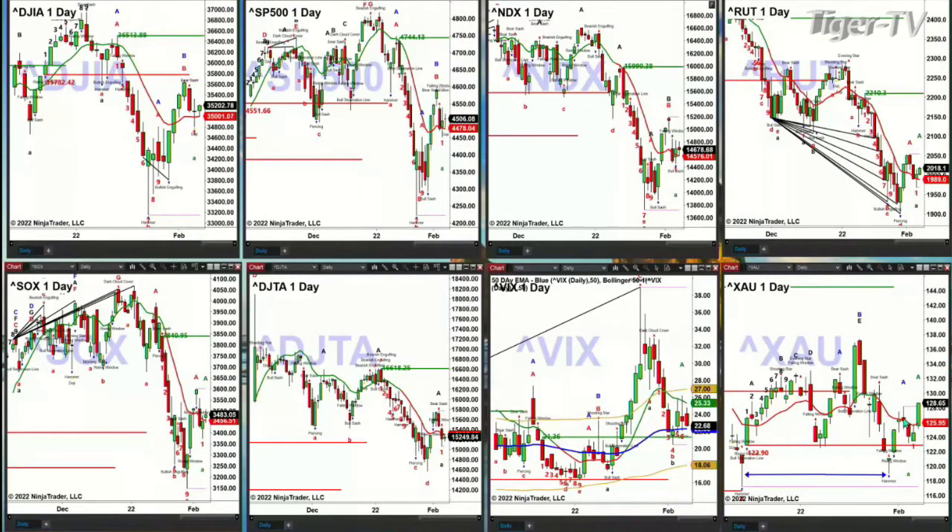Now let's take a look at our nine-panel indice charts. We're going to start on the lower right instead of the upper left, because the lower right is the XAU. The XAU right now is trading above a prior swing point — that swing point high was 128.20, and we're at 128.65. This is setting up an A-to-B equals C-to-D to the upside. I imagine the GDX is doing the same.